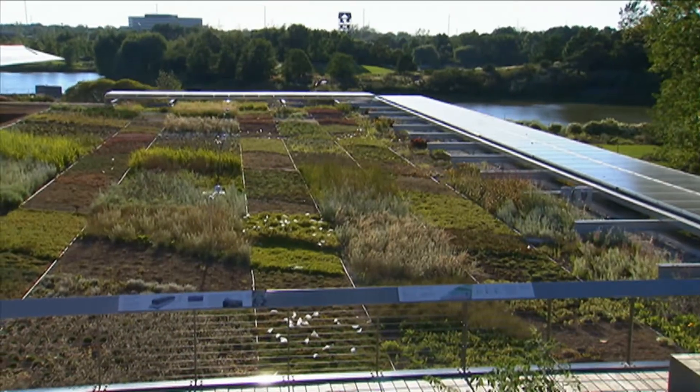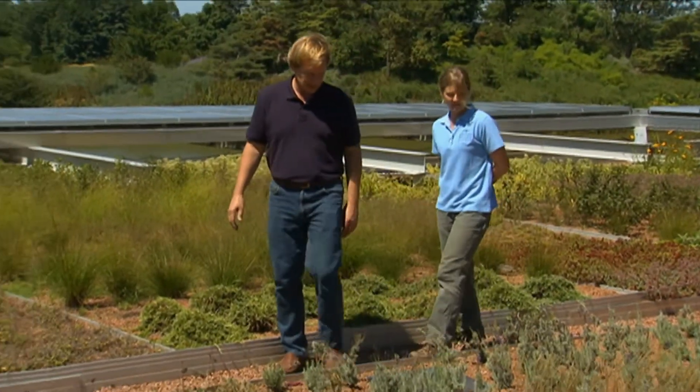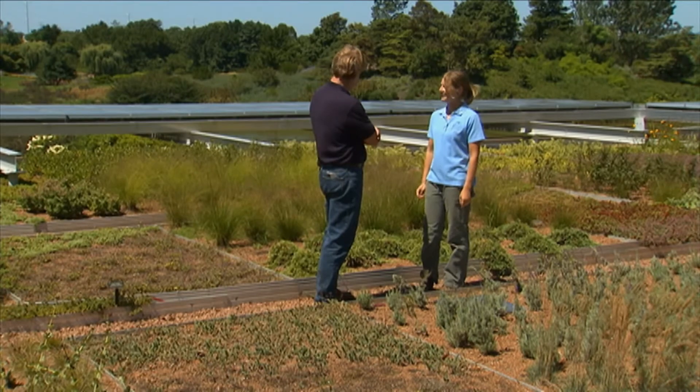Now this rooftop garden is very new — it's less than a year old, isn't it? It's exactly a year old. Everything that's up here made it through the winter; we haven't done any plant replacements yet, so everything is obviously pretty cold hardy and made it through its first summer with no irrigation.